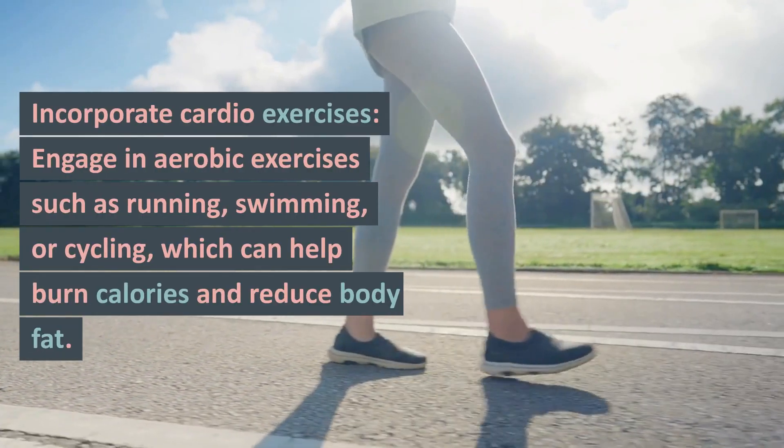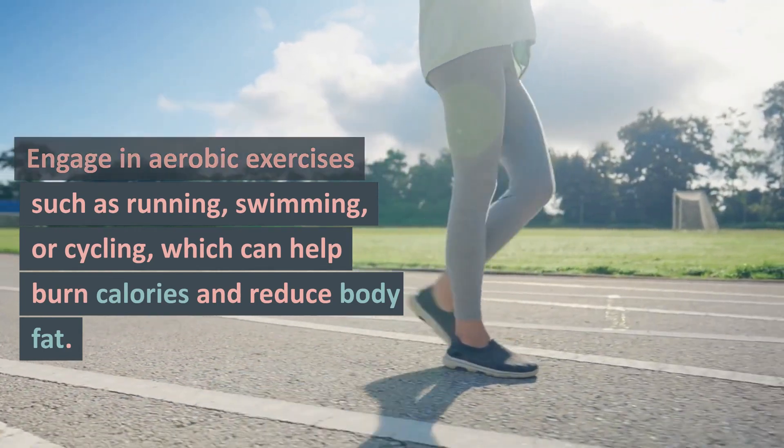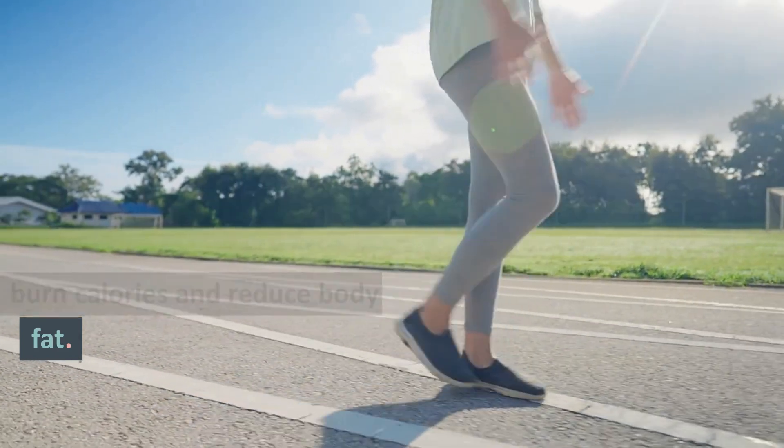Incorporate cardio exercises. Engage in aerobic exercises such as running, swimming, or cycling, which can help burn calories and reduce body fat.